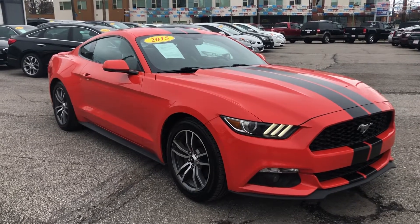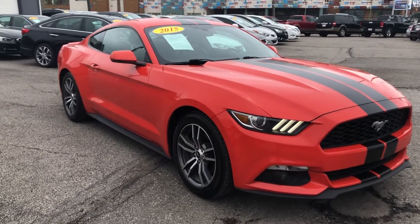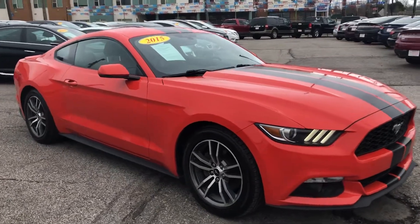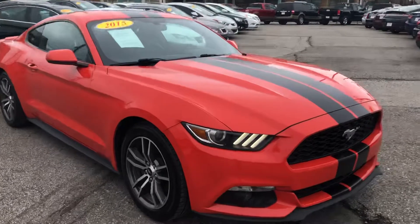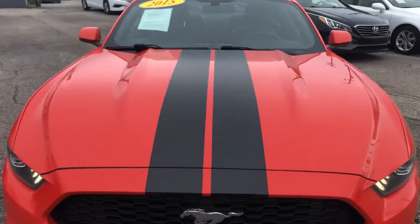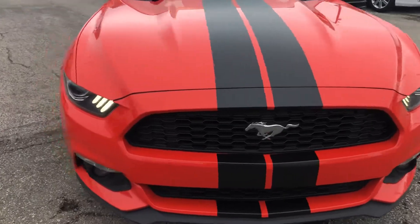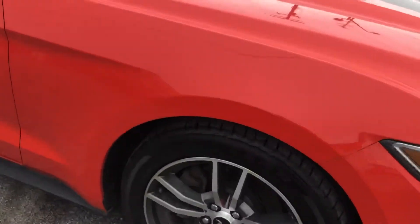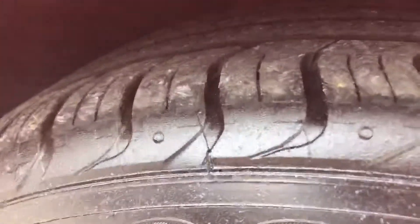ARJ's is proud to present this gorgeous 2015 Ford Mustang in Competition Orange with only 82,000 original miles. This comes with the EcoBoost turbocharged engine. Check out those black racing stripes going right down the hood from that pony logo up front — aggressive looking front end, alloy wheels, and tires with lots of great tread life left on them.